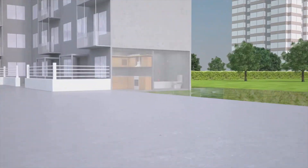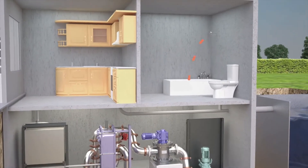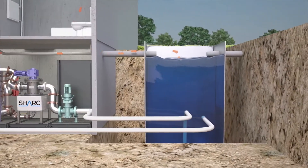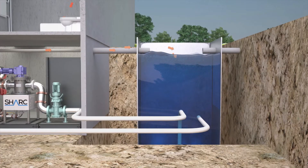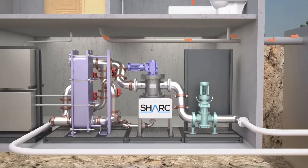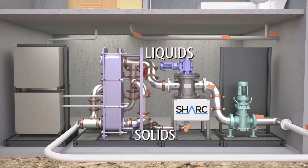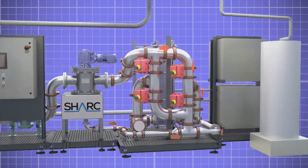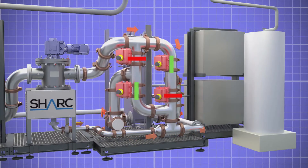First, we capture the waste water and store it temporarily in an on-site tank. In many situations where there is direct access to a city main or to a wastewater treatment plant, a storage tank isn't necessary. Next, this water is pumped from the storage tank through the SHARC system, where the solids are macerated and then temporarily separated by our patented SHARC technology. Now, this energy-rich water is sufficiently screened and can efficiently pass through a heat exchanger without worry of clogging.